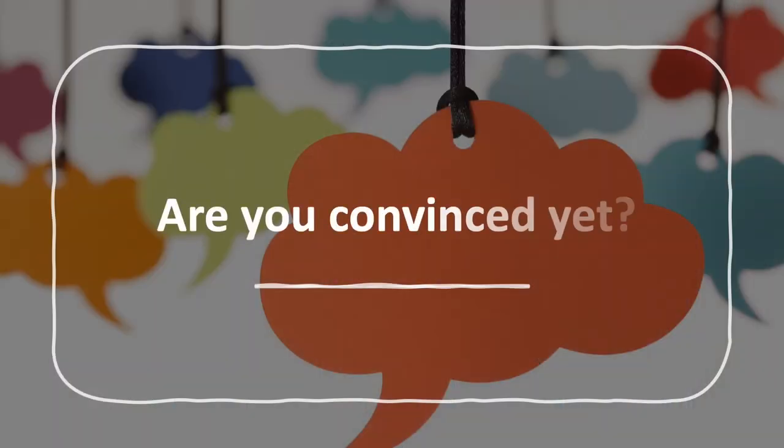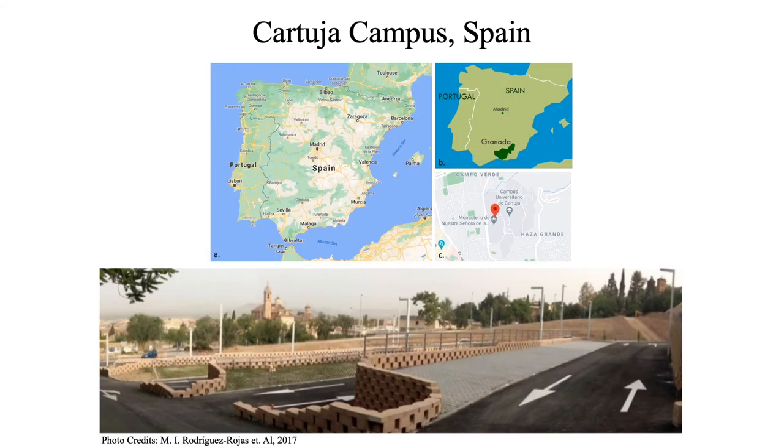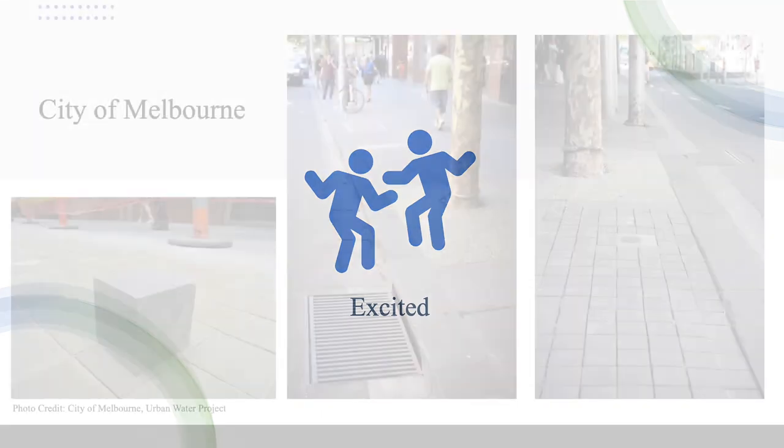Are you convinced yet? If not, we can ask our friends around the world. Our neighbours, New Zealand, have been using them in their car parks at Watakiri, and so is Spain at its Katoa University campus. You'd be happy — and proud — to hear that Australia has also implemented permeable pavements, and you might have come across a few of them in the city of Melbourne.